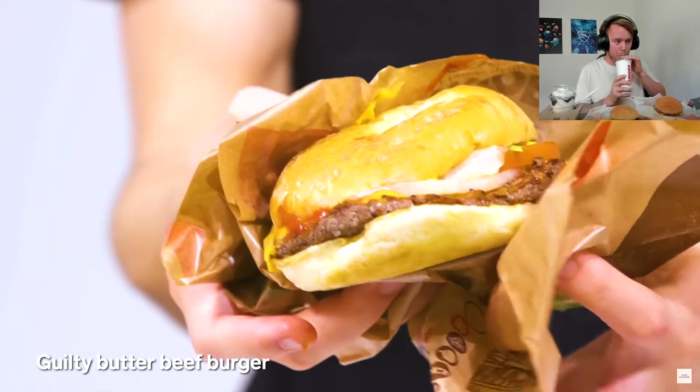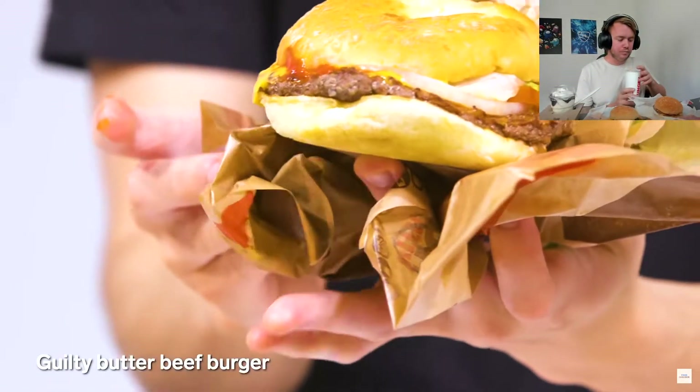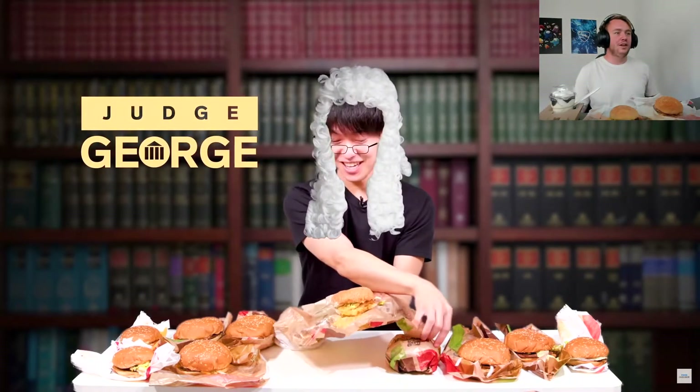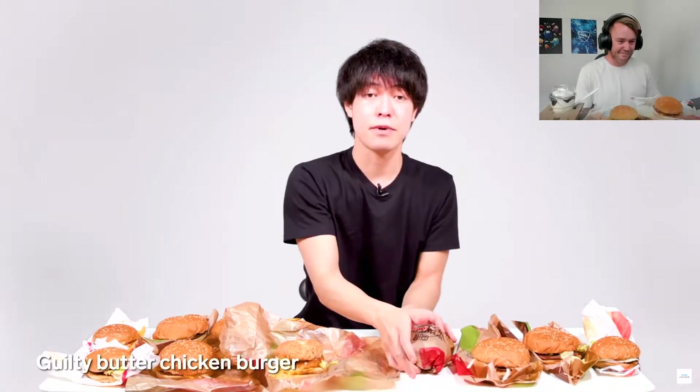Burger King in Japan just released a brand new burger called the Guilty Burger — it's basically a butter burger. Let's check out this Guilty Butter Beef Burger first. The bun is different. Itadakimasu! That means butter flavor, but I don't feel as guilty as it claims. This one is the Guilty Butter Crockett Sandwich, and here is the Guilty Butter Chicken Burger.